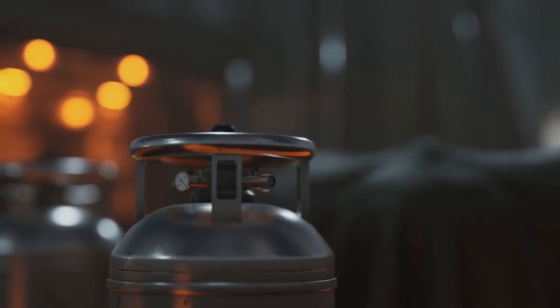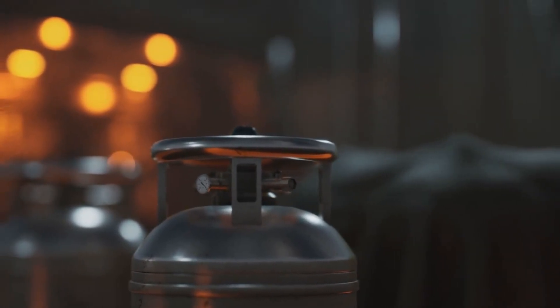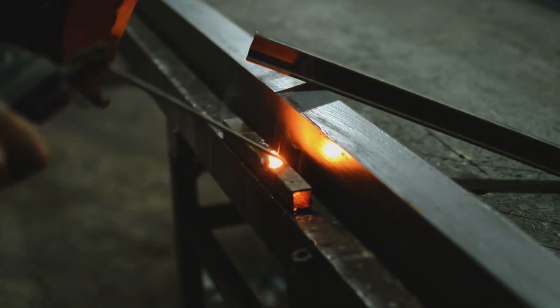We push it to the limit. If it fails here, it fails in combat. But the Abrams — it always delivers.